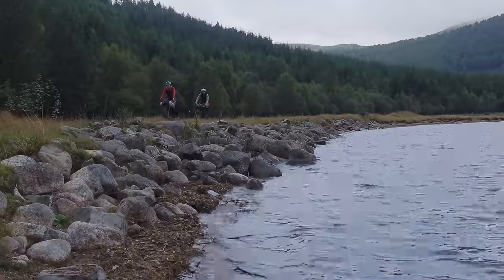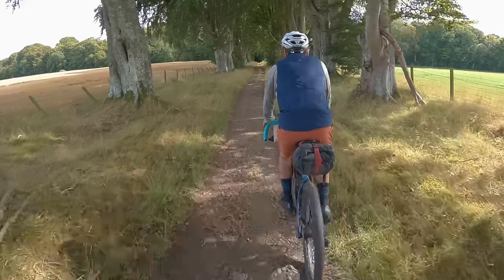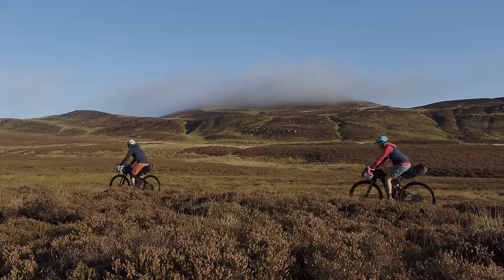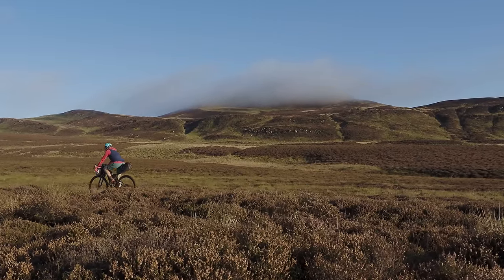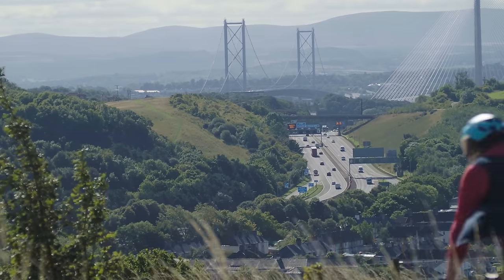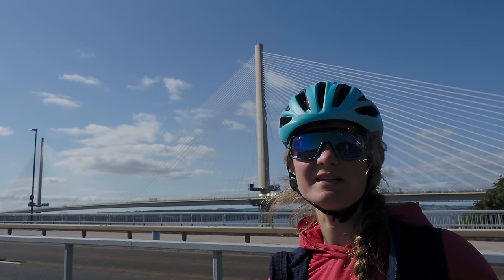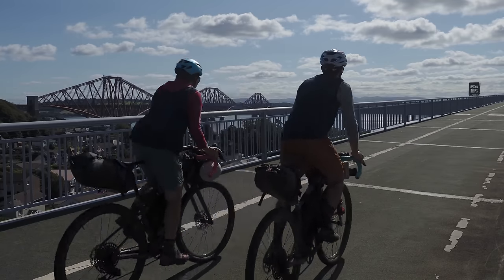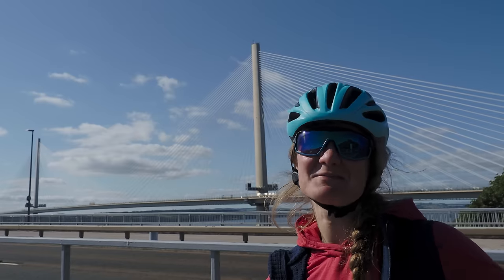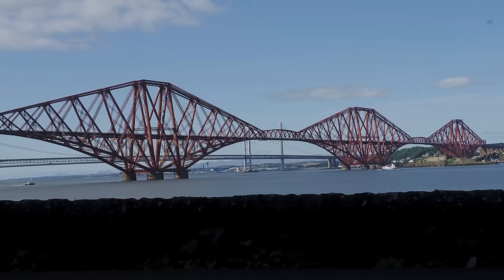What I've enjoyed most about putting the route together is how it transitions through so many different landscapes. A lot of established bikepacking routes in Scotland stick to the northwest, where the mountain scenery is dramatic but ultimately variations on a theme. We're about to ride over the Forth Road Bridge, which means we're nearly at the end. We've just come through Fife, our old stomping grounds, and it's been funny riding around with touring kit, camping in places we never thought we would.